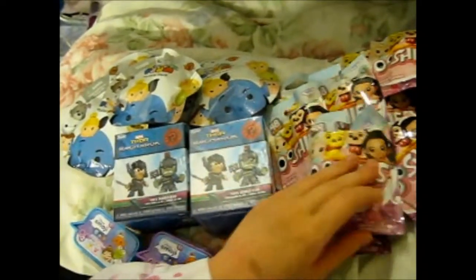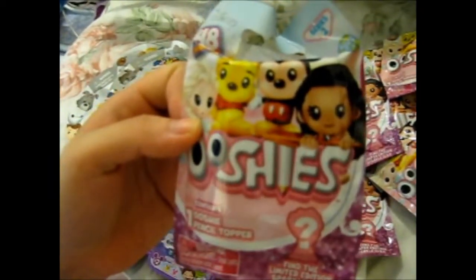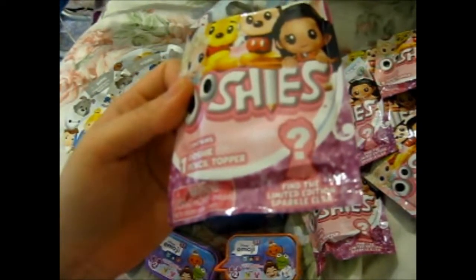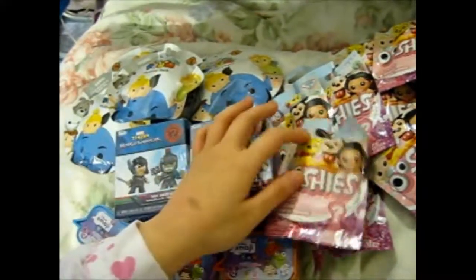Now we have loads of these. Similar to the Ushis from the other Tesco haul — as you know, Ushis are pencil toppers. This one, however, is Series 2.